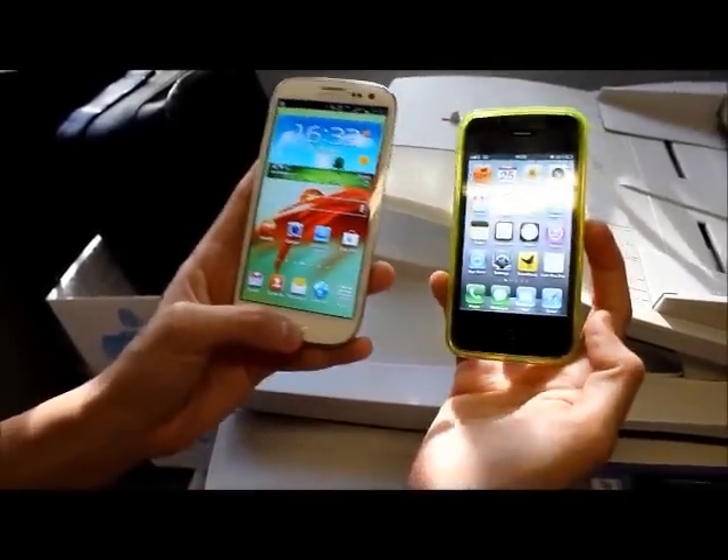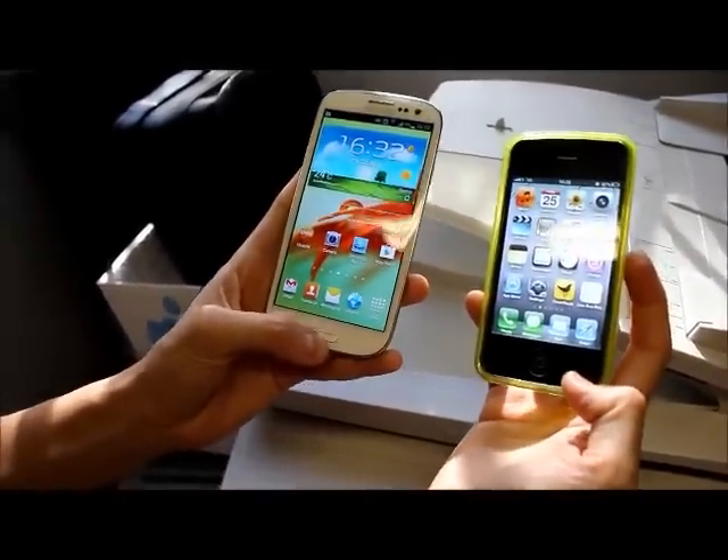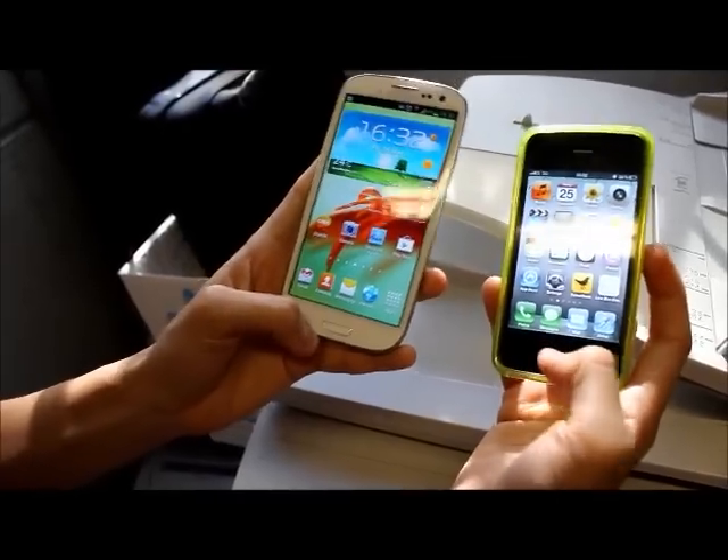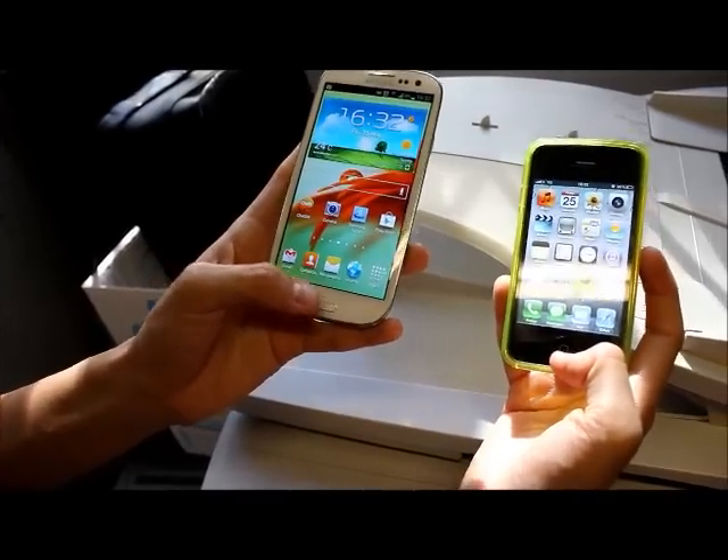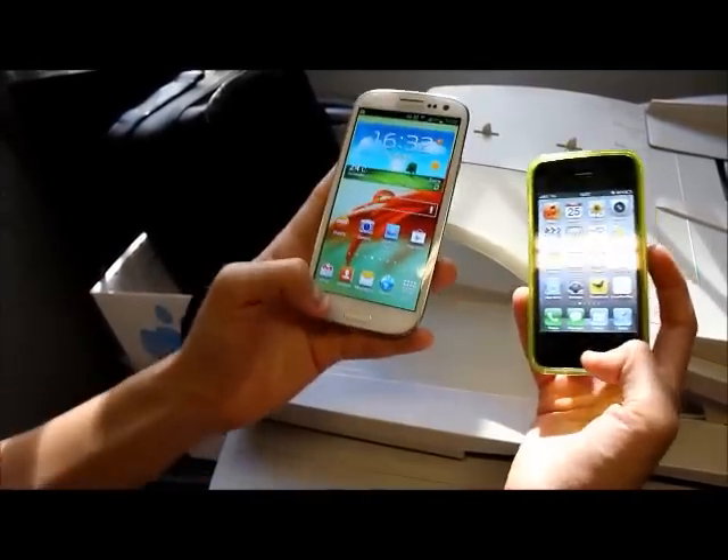With both these phones, you bring up the voice recognition by pressing the home button. On the iPhone 4S, you hold it down, and on the Samsung Galaxy S3, you double tap. So this is going to test my thumbs a bit, but let's go.